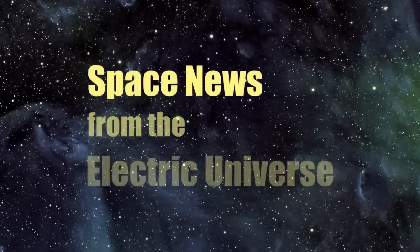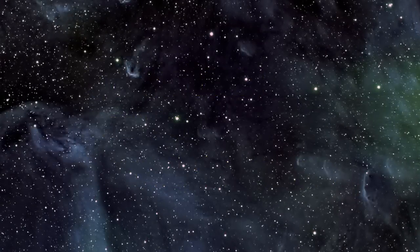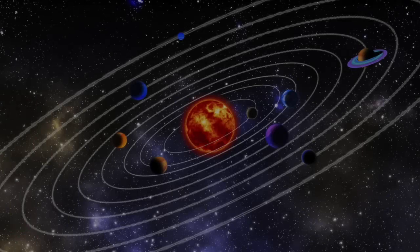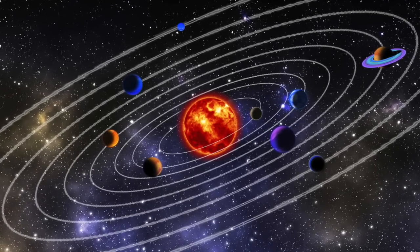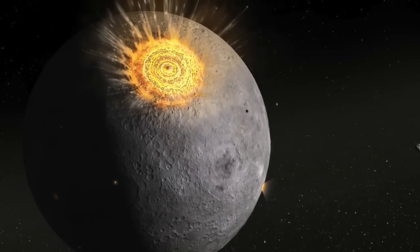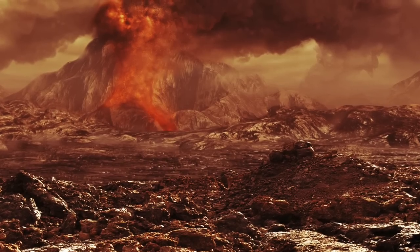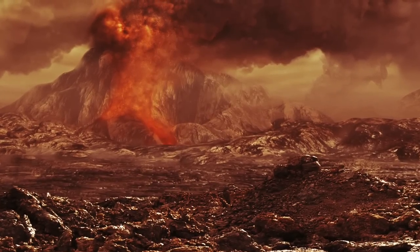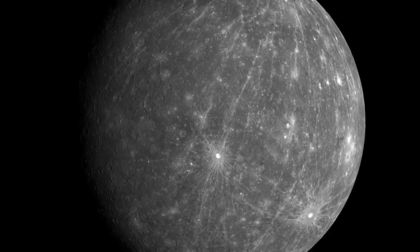Welcome to Space News from the Electric Universe, brought to you by the Thunderbolts Project at Thunderbolts.info. Planetary science tells a tale of our solar system's origins and evolution over billions of years. Random impacts from space, wind and water erosion, earthquakes, and volcanism are thought to have shaped planets and moons over eons of time. But do these processes fully explain what we actually see on planetary surfaces?